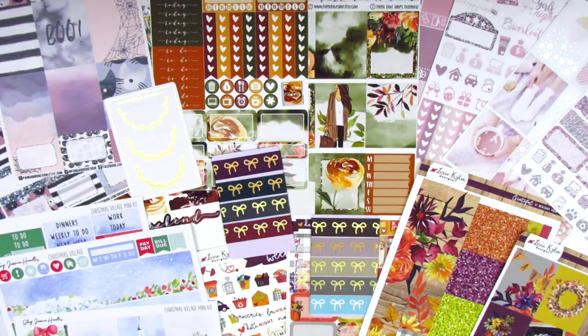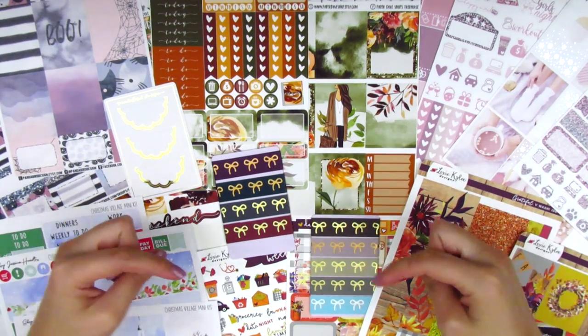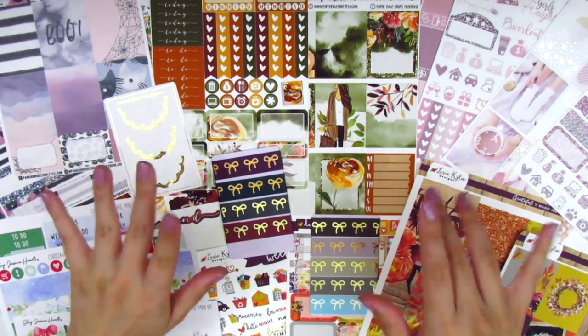All right, you guys, that is my haul for today. I hope you enjoyed this and found some things that you might like to check out. If you have any questions, just go ahead and leave them down below and I will talk to you guys next time. Bye!